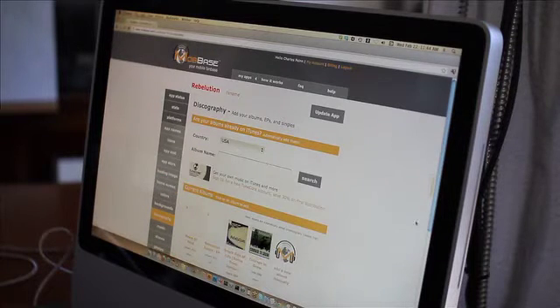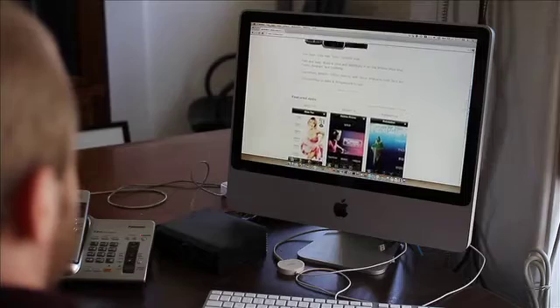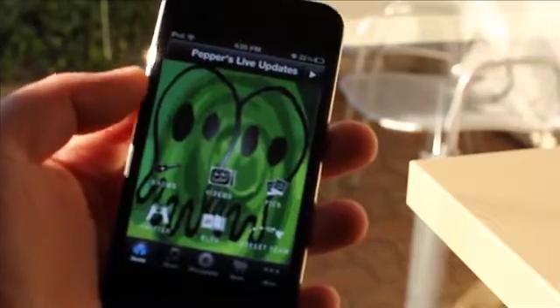We quickly realized that the key to getting a cross-platform solution for most artists was HTML5. To build a native iPhone app, a native Android app, and a native whatever app is time consuming. Each app is a different project and requires different assets, and it becomes a real headache in terms of time and money. What HTML5 allows our clients to do is to build the app once and distribute it everywhere.